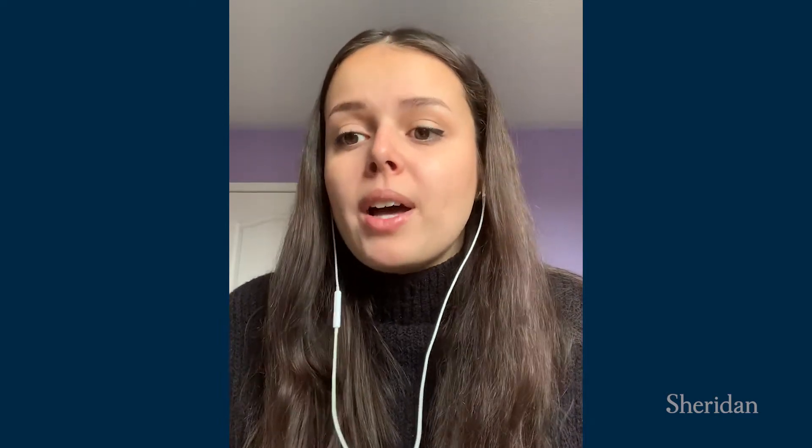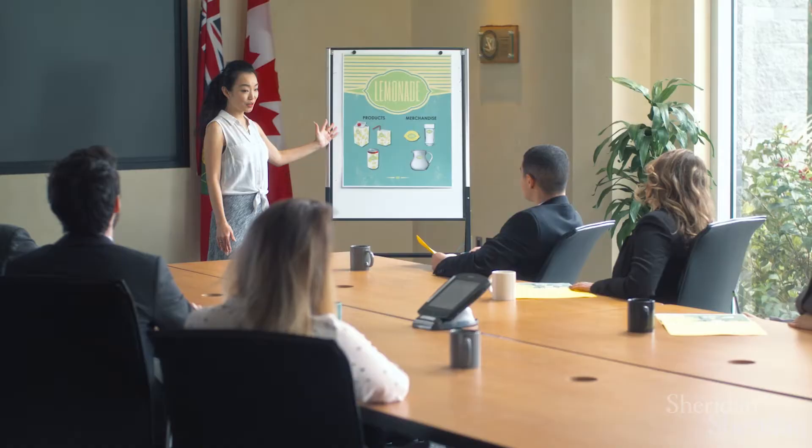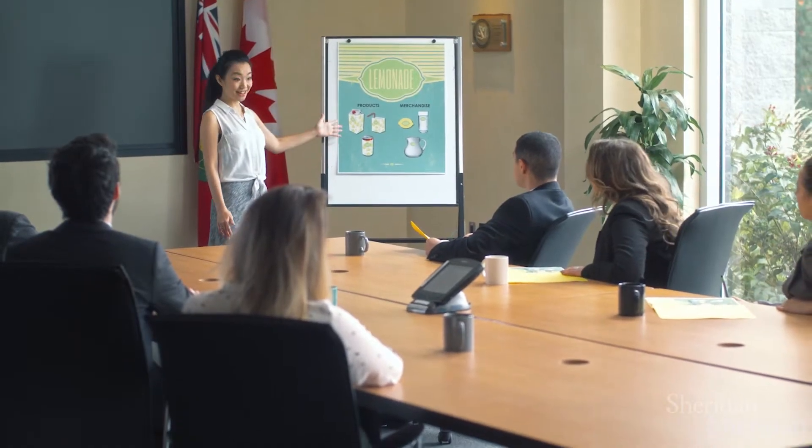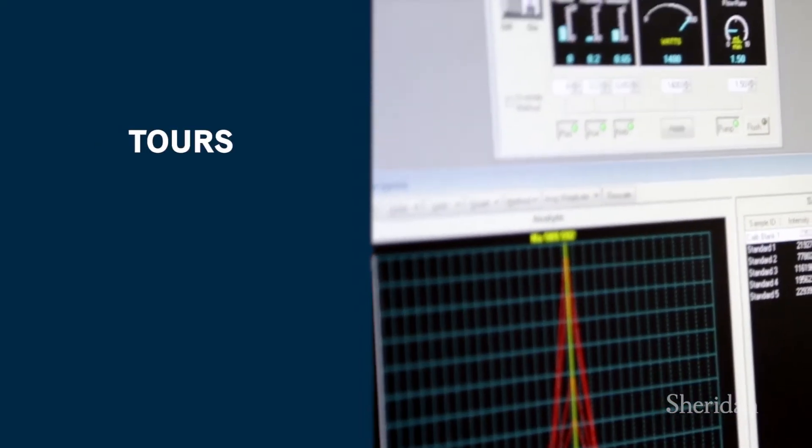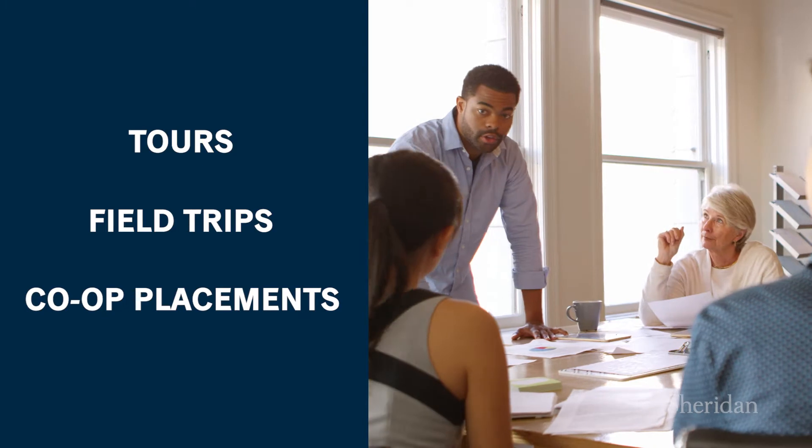Before this co-op, I also completed a work-integrated learning experience which also prepared me for this position. With so many amazing industry partners, we connect you to the world outside our labs through tours, field trips, and co-op placements.